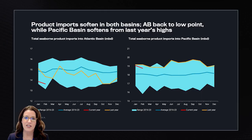Now let's turn our heads towards the product markets where we can see very diverging patterns happening in the Atlantic Basin versus the Pacific Basin. The Pacific Basin total product imports are underpinned by LPG, gasoline, diesel, NAFTA, and fuel oil in that order.